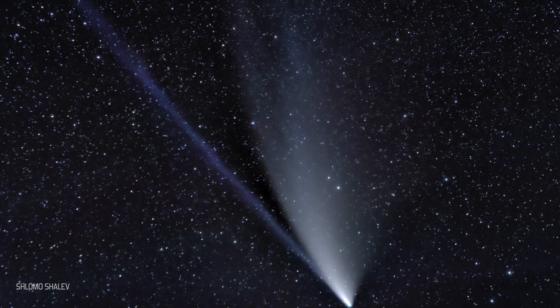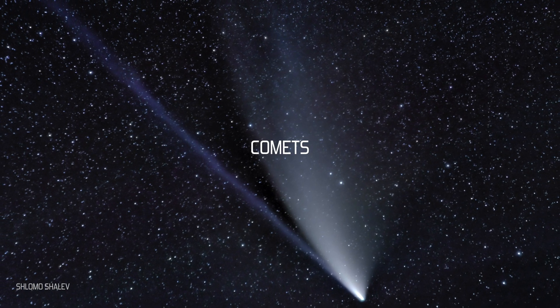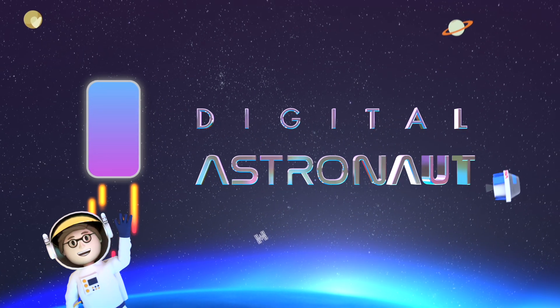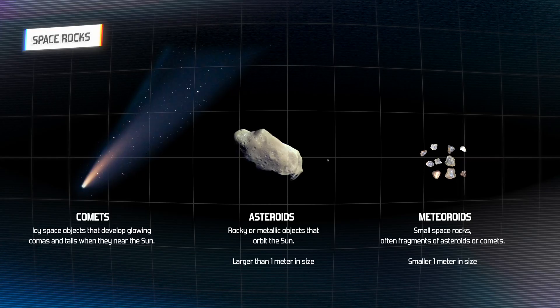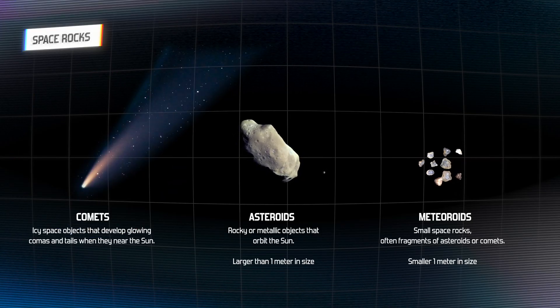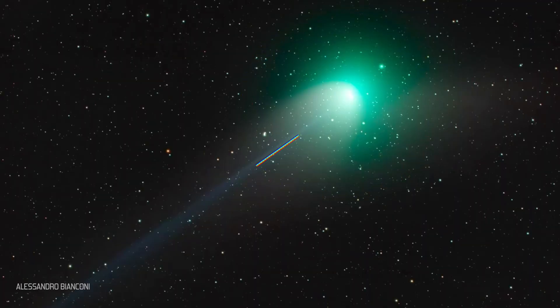Today we're going to talk about some of the most beautiful objects in space: comets. Like asteroids and meteoroids, comets are space rocks, but comets are unique in that they are also made of ice and dust. And when they approach the sun, they develop a glow and a long, beautiful tail.